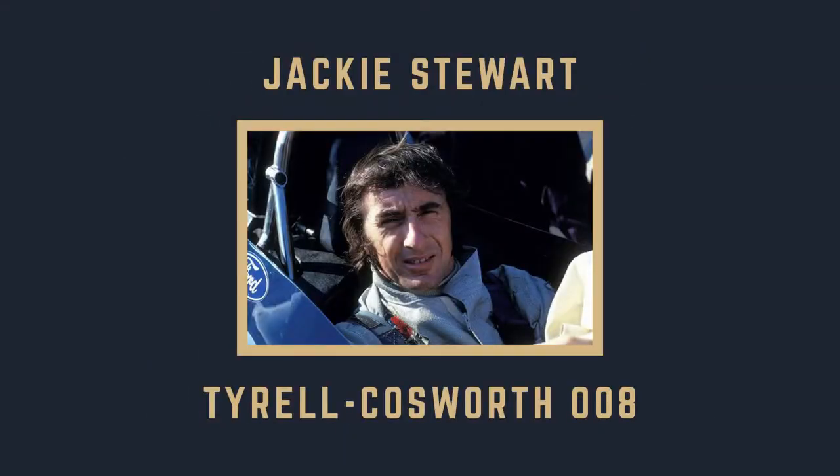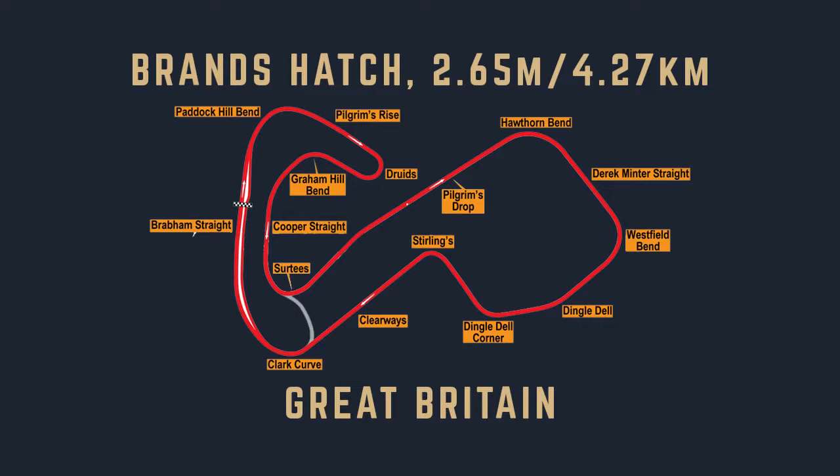When three times world champion Jackie Stewart drove a Tyrrell at Brands Hatch in 1978, he'd been retired from racing for five years. But he soon showed that he'd lost none of his extraordinary skills. He was fitted with a microphone for the occasion, so I'll let him talk us round the circuit.